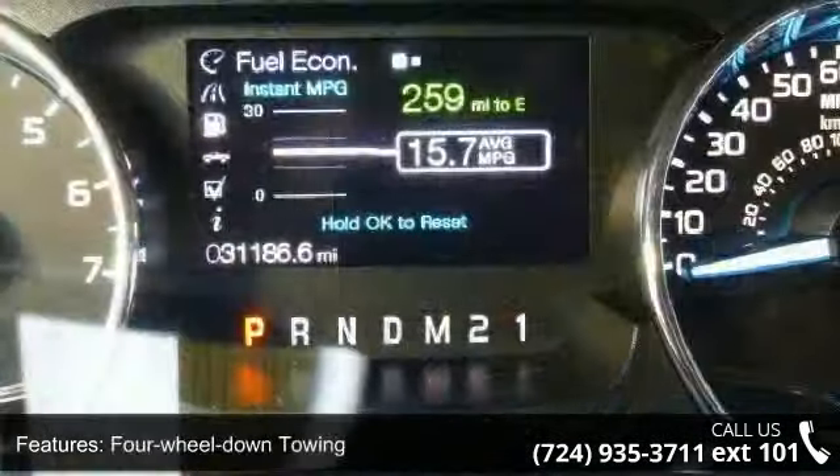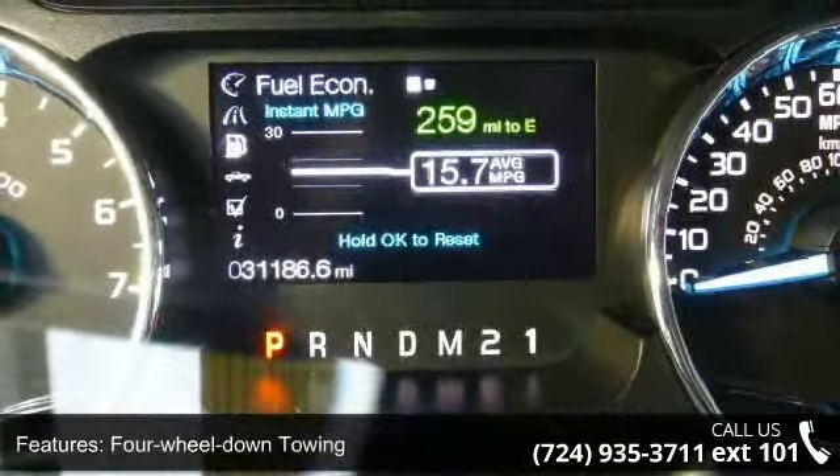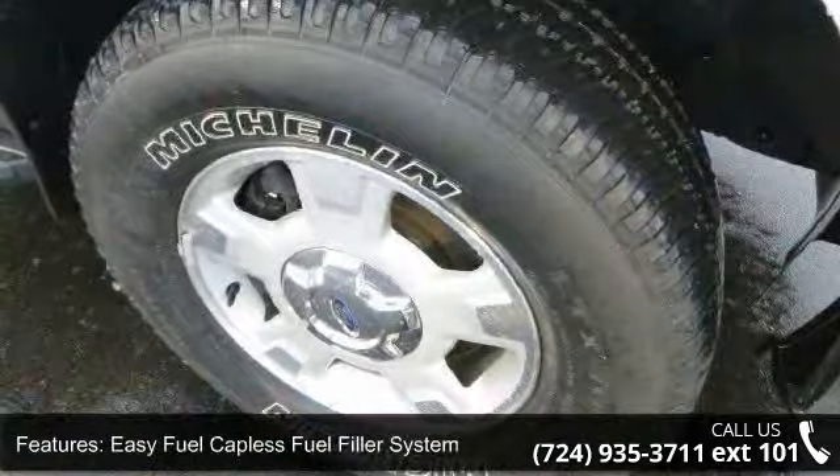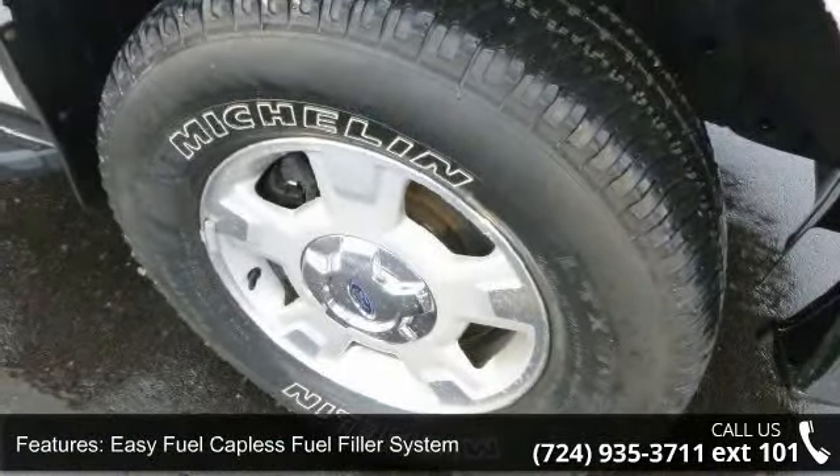EZ Fuel capless fuel filler system, 2-ton jack, driver and front passenger door scuff plates, perimeter alarm, fade to off interior lighting, and hill start assist.